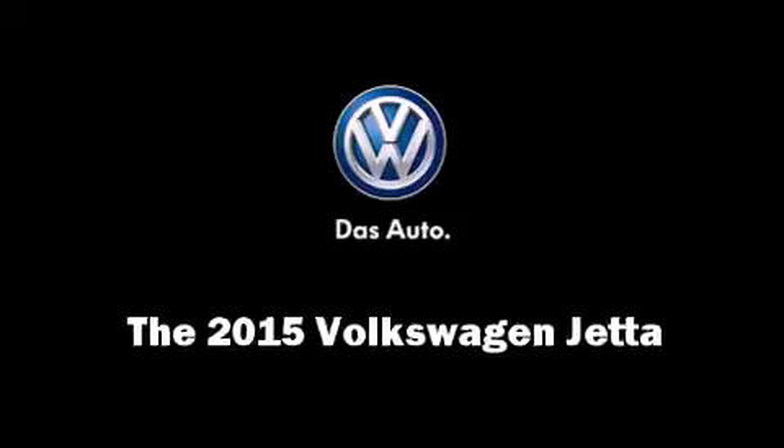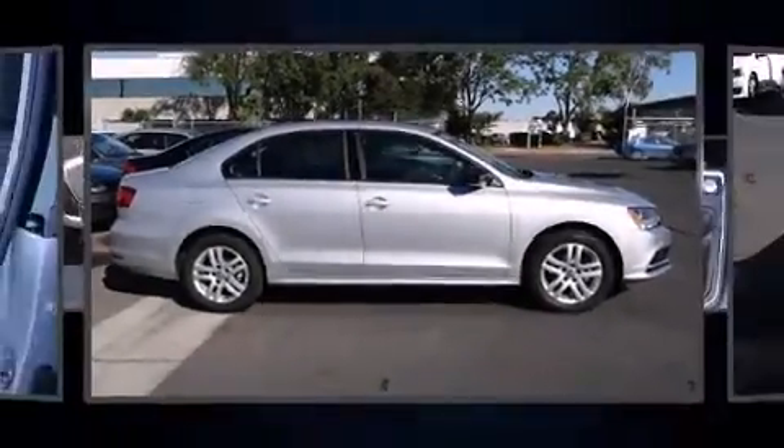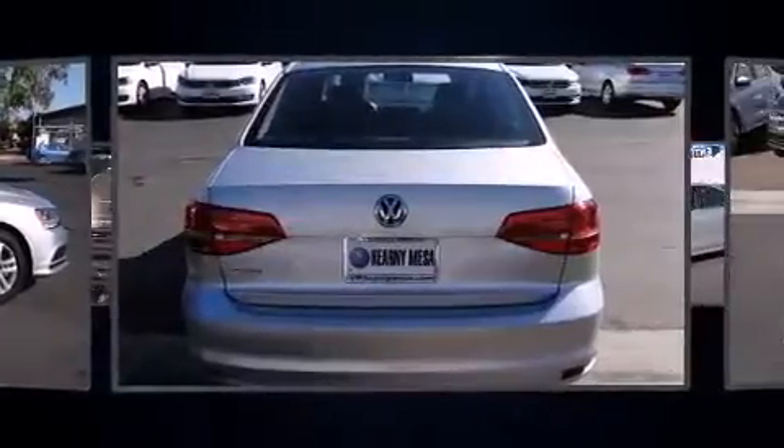Step into the 2015 Volkswagen Jetta. This four-door, five-passenger sedan is waiting for you to take home.